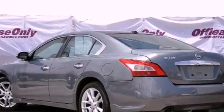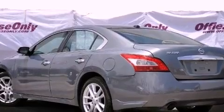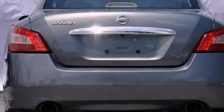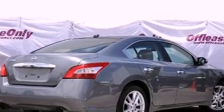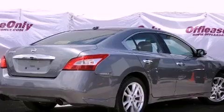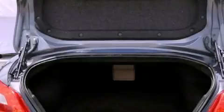Its top features include a multi-link rear suspension, a heated steering wheel, heated seats, traction control and stability control systems, a premium audio system, and a tire pressure monitoring system. The following features are also included: